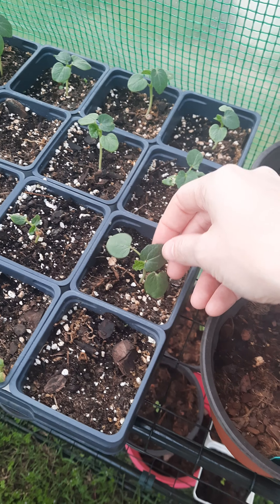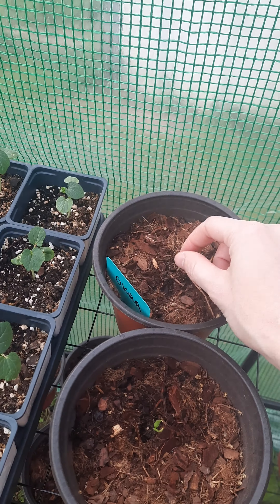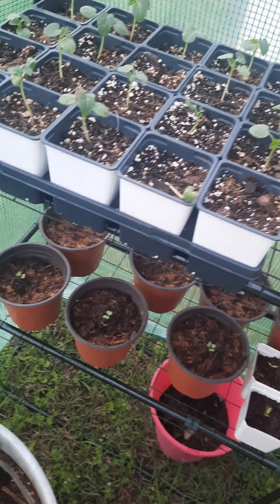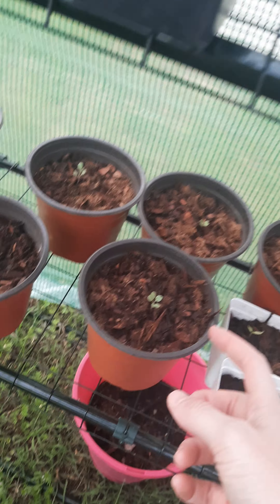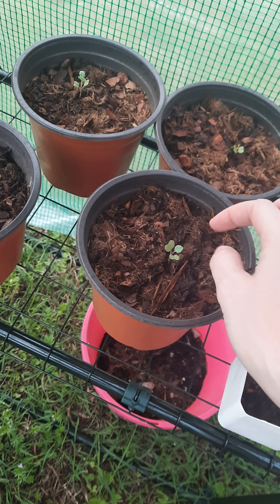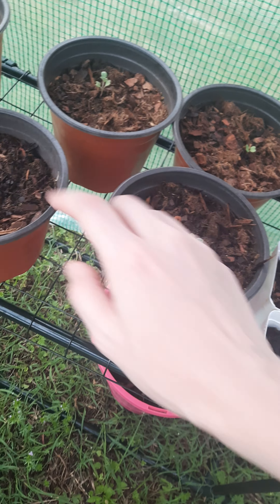My okra is starting to look pretty good, though this one isn't. This is rosemary, I guess — I forgot to label most of these. This one's broccoli, obviously, and it's finally starting to get little true leaves or something. Super cute.